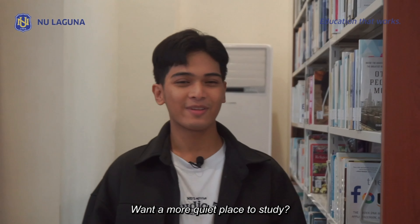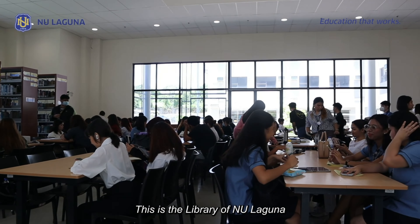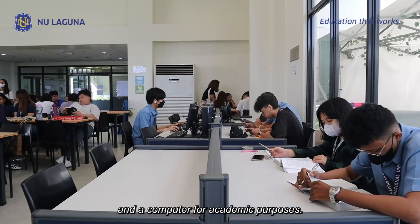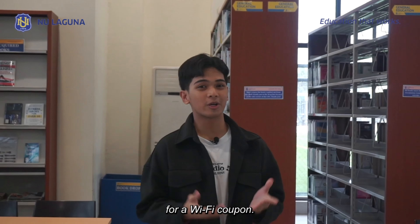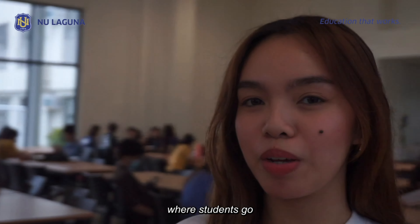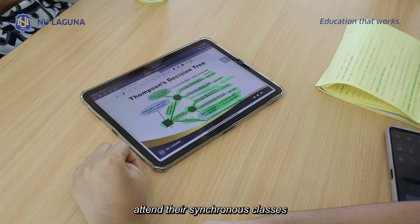If you want a more quiet place to study, then the Learning Resource Center is the one for you. This is the library of NU Laguna, equipped with books you need and computers for academic purposes. It also has Wi-Fi — just ask the librarian for a Wi-Fi coupon. This is usually the place where students go to get some work done, attend synchronous classes, or find a temporary place to stay while waiting for their next classes.